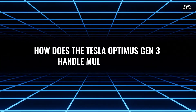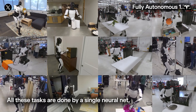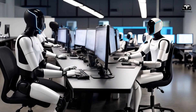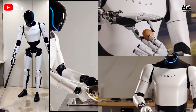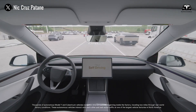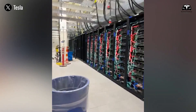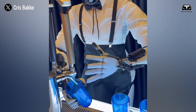How does the Tesla Optimus Gen 3 handle multitasking? Imagine a home where dishes are washed, laundry is folded, and a child is monitored, all at the same time, without a single hiccup. This is the reality made possible by the Tesla Bot Gen 3, a humanoid robot that transcends the limitations of traditional single-task robots like vacuum cleaners or dishwashers. Its ability to juggle multiple household chores simultaneously is driven by a trifecta of advanced technologies: parallel AI processing, a full-body sensor system, and human-like hands designed for precision and flexibility. At the core is its AI brain, powered by Tesla's new-generation full-self-driving chip.